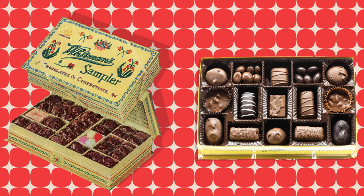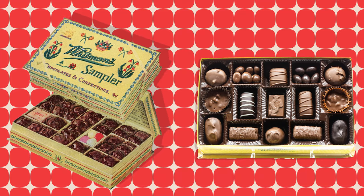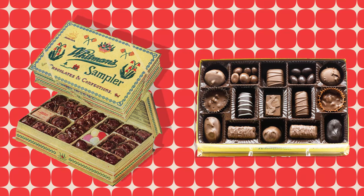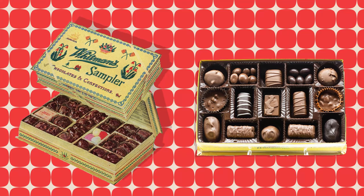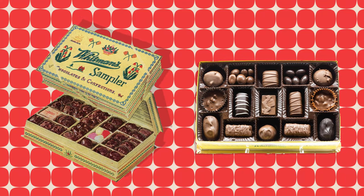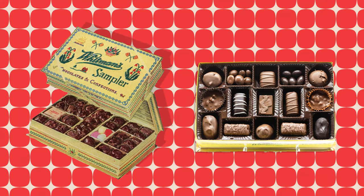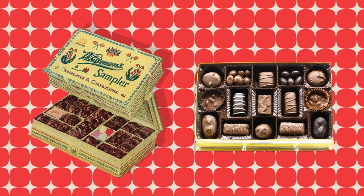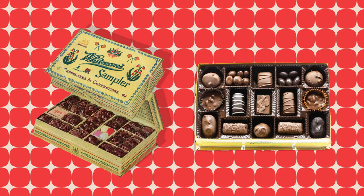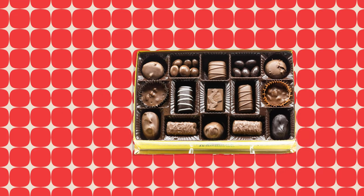I thought it'd be interesting to see how flavors have changed from the 1940s — which is approximately when the box I have was made — versus today. Also, this is just a really good excuse for me to eat a box of chocolates for research. This isn't a perfect comparison, because my vintage Whitman's sampler was 2 pounds and the one I recently bought was only 12 ounces. But I looked at other boxes online and I think the 12-ounce sampler is fairly representative of today's flavors.